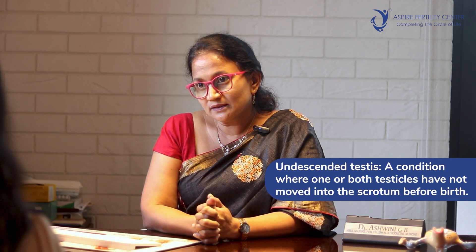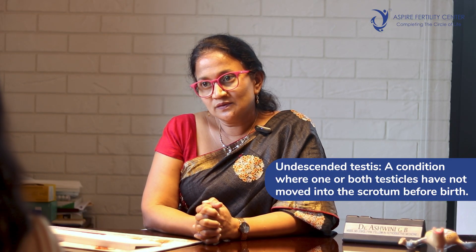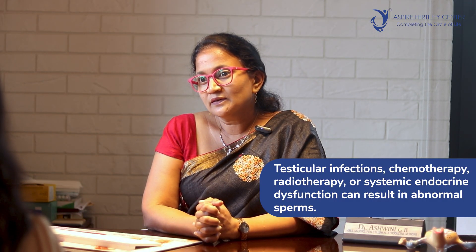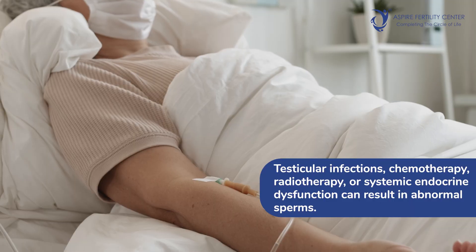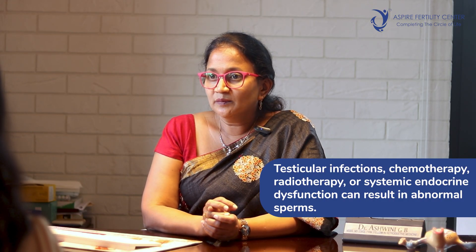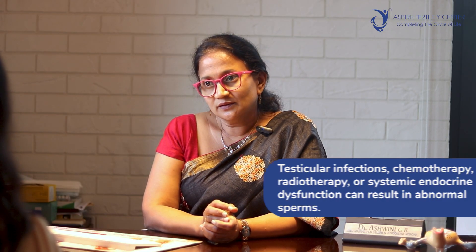The common causes for teratozoospermia are testicular reasons. For example, undescended testes — if a man has undescended testes at birth, that can lead to malfunction of the testes and lead to teratozoospermia. There could be other reasons that affect the testes, like infections of the testes, history of chemotherapy or radiotherapy, or systemic endocrine dysfunctions. All of this can affect the production of normal sperms and lead to teratozoospermia.